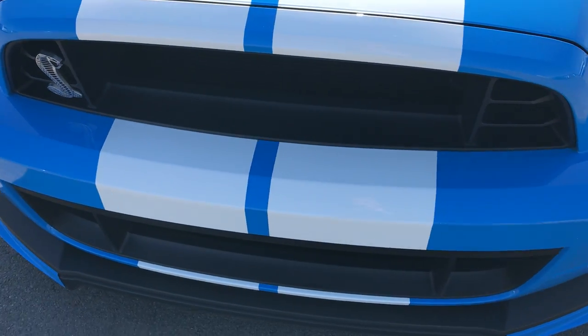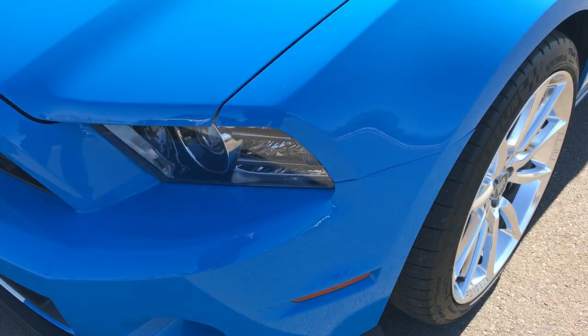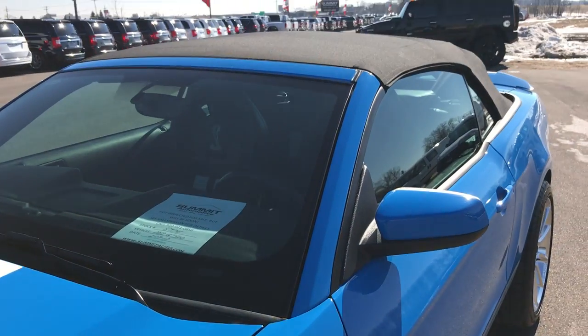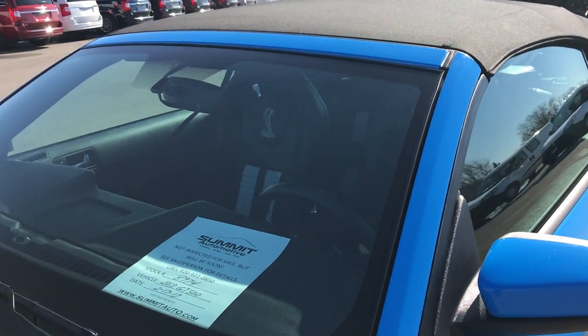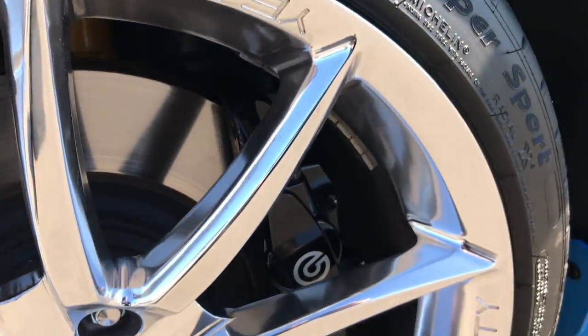Very clean. Grabber Blue is the color with the white stripes. It is a convertible, it does have the Shelby Recaro seats in it, and the stripes are in absolutely perfect condition.